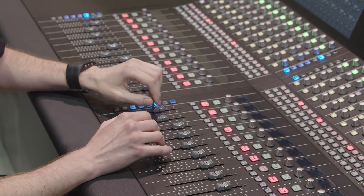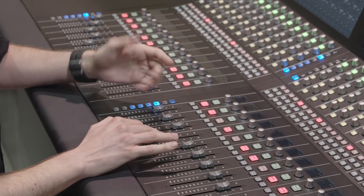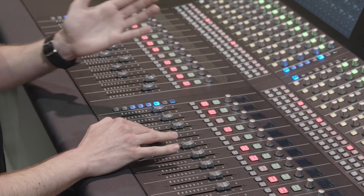All of these can be controlled by the built-in Fairlight audio mixer, with every channel featuring 6-band parametric EQ and compressor, limiter, noise gates and full panning.